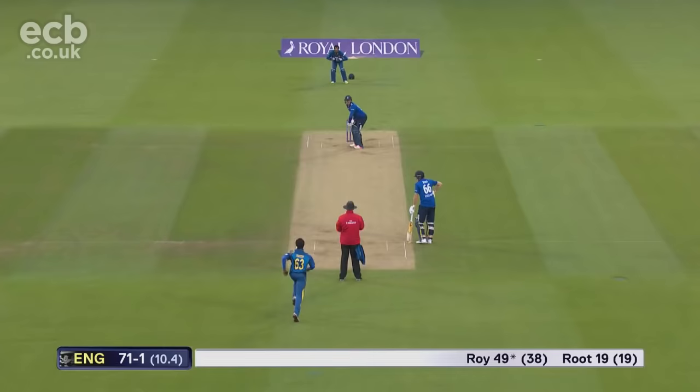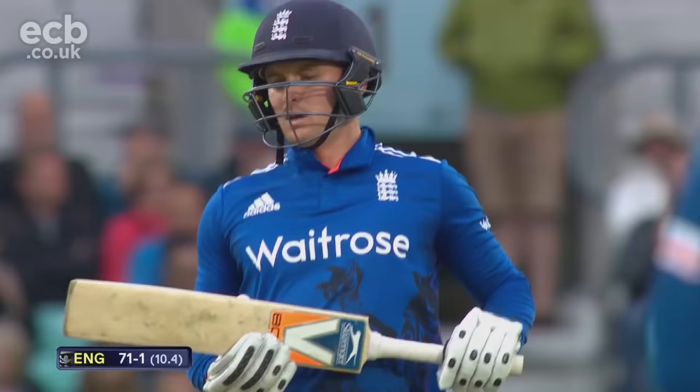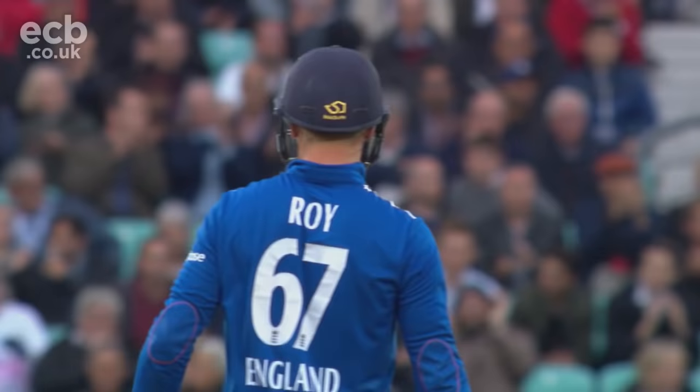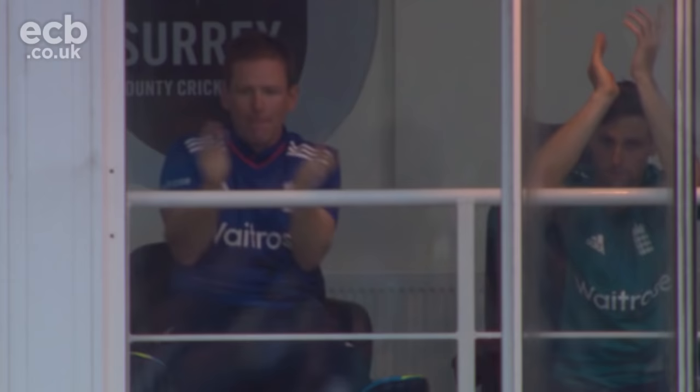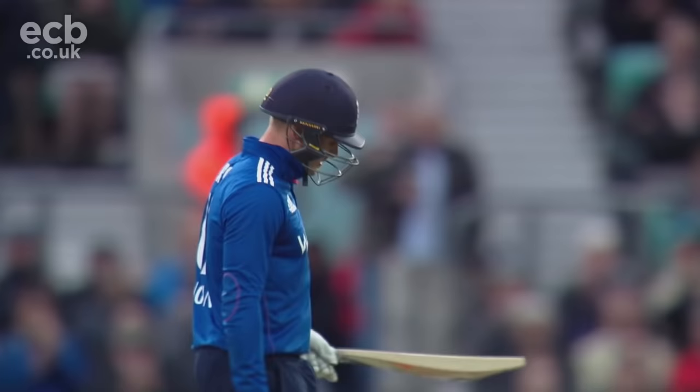49 for Roy, and just a little dab down to third man brings up 50 from just 39 balls — six fours — setting a nice platform for England to really chase down this target. 236 they now need to win from 187 balls.